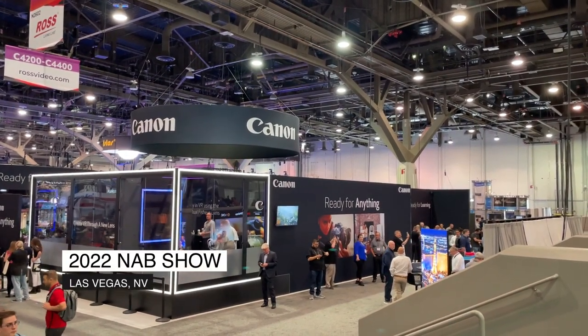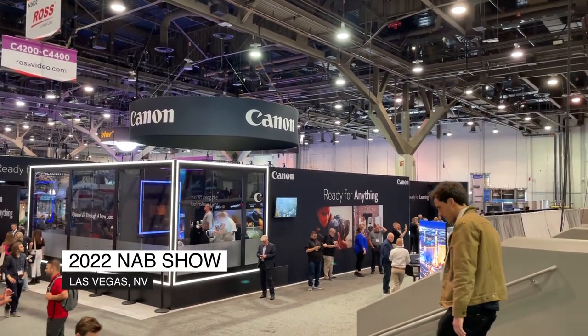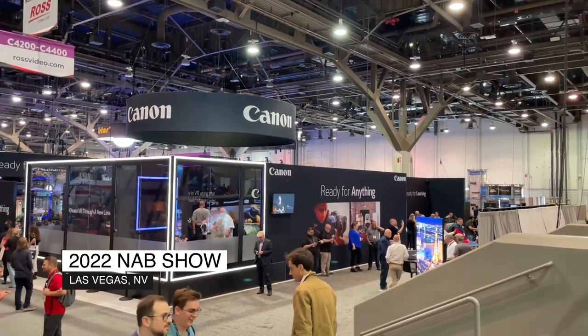Jason Dachman from SVG. We are here at the NAB show in person for the first time since 2019 — so excited to be here. One of the highlights of this show is always the Canon booth, and we are here with a good friend of ours, Rich Eilers, to talk a little bit about what you guys have at the show. Good to see you in person.